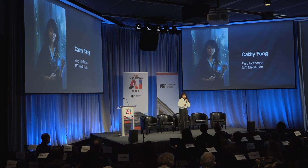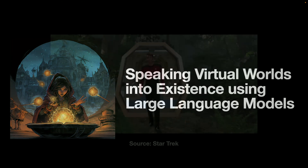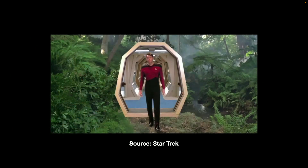My name is Kathy, and I'm also a PhD student in the Fluid Interfaces Group. To follow up on Val's presentation of creating physical things using generative AI, I'm going to talk about creating virtual worlds using large language models. Even since ancient times, we've been dreaming about a device like the holodeck from Star Trek that allows us to simulate any 3D objects and environments just at our fingertips.